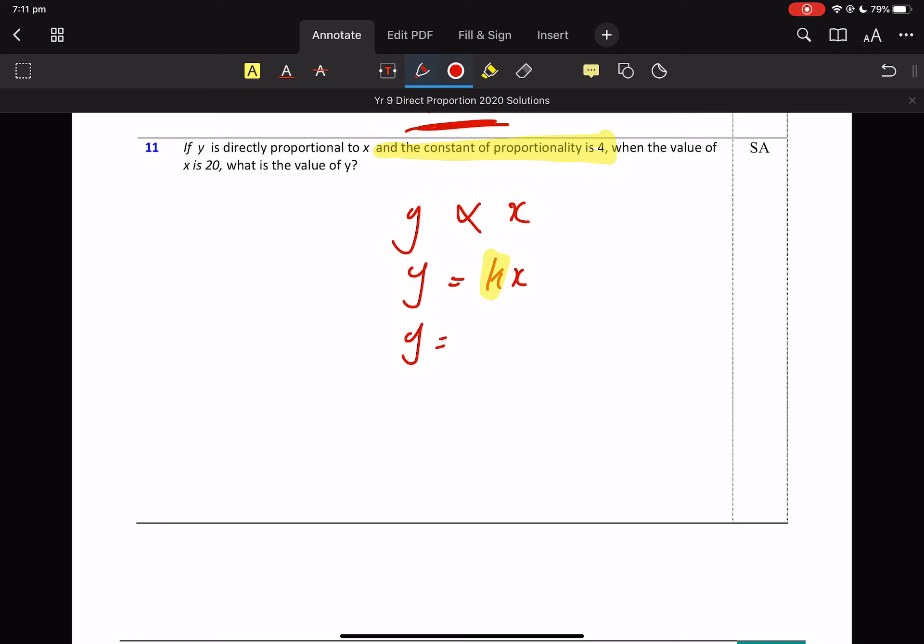Hope you're listening in class. When the value of X is 20, what is the value of Y? So all I'm doing is substitution: 4 times 20. Just use your calculator if you need to.